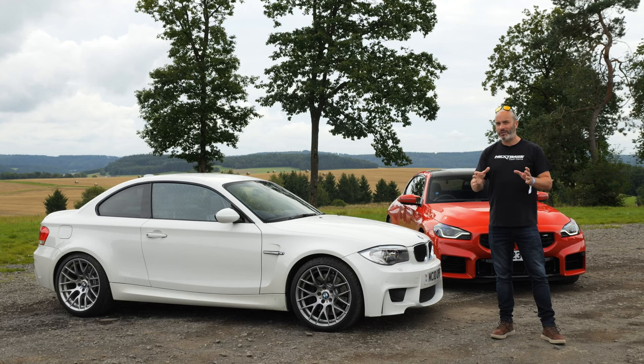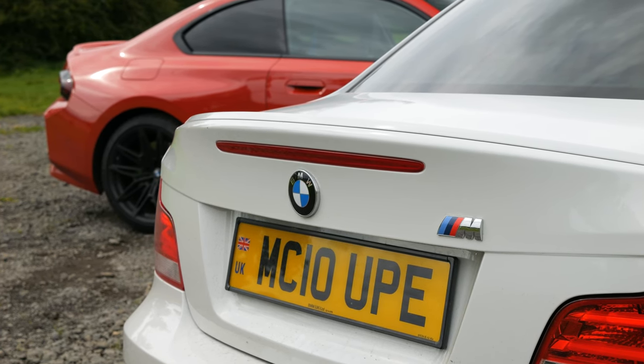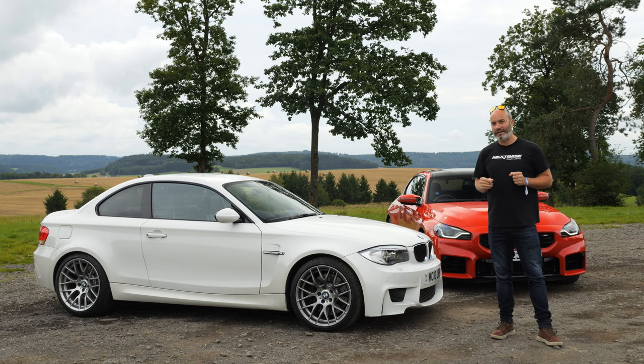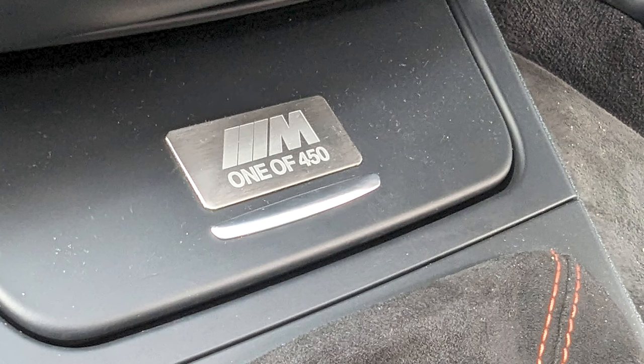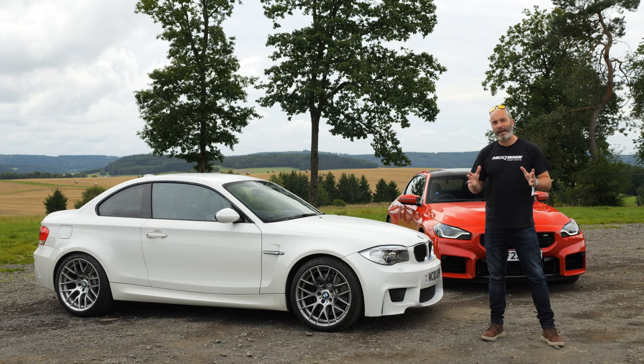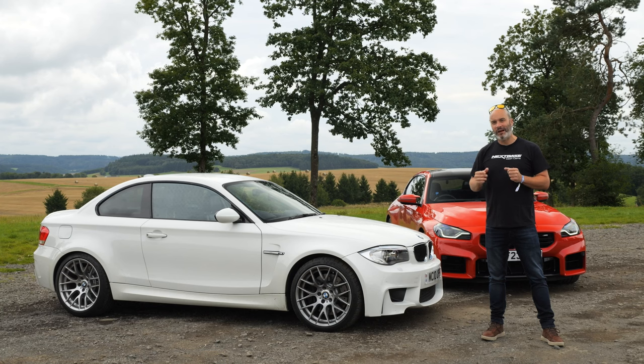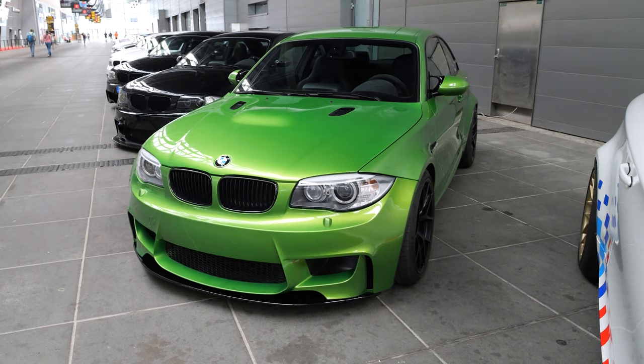The 1M was a bit of a parts bin special of its time — almost a skunk works if you like. It was produced and sold mostly in 2011, and BMW M had planned to sell around 3,000 units but actually ended up selling just over 6,300. 450 of those were right-hand-drive examples that came to the UK, and the UK cars have got a nice little plaque on the ashtray cover that says 'one of 450.' They're available in Valencia Orange, Sapphire Black, or like this press car, Alpine White. There were also four very special customer cars produced in individual colours, and we actually saw a Java Green one the other day.